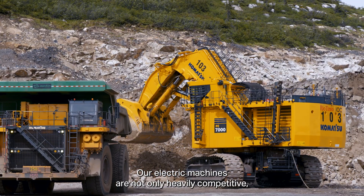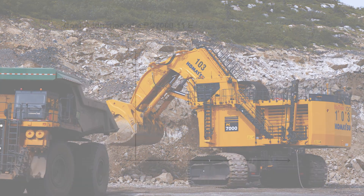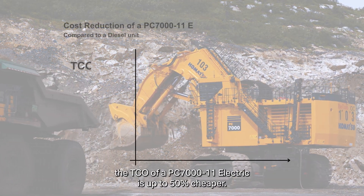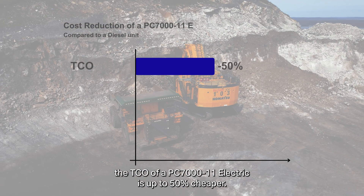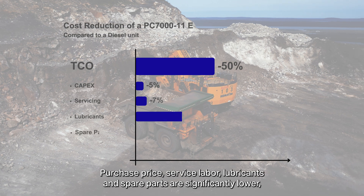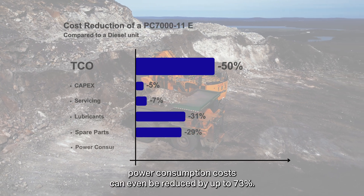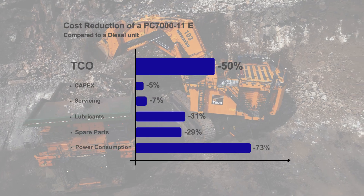Our electric machines are not only heavily competitive, but also minimize costs. Compared to a diesel unit, the TCO of a PC 7000-11 electric is up to 50% cheaper. Purchase price, service labor, lubricants, and spare parts are significantly lower. Power consumption costs can even be reduced by up to 73%.